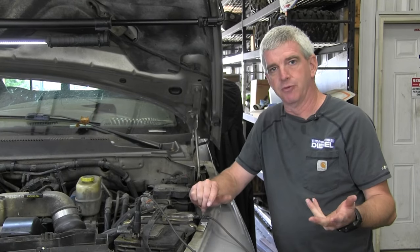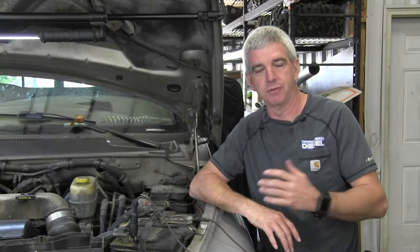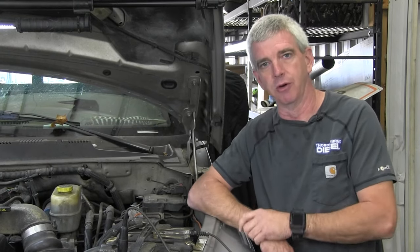We're talking about diagnosing the VP44 problem today. One of the first things we're going to ask you, if you call us and say you've got a 98 to 02 truck that won't start, the first thing we're going to ask you is: do you have power to the VP44? This is after we go through all the other basic ground questions - motor turning over.